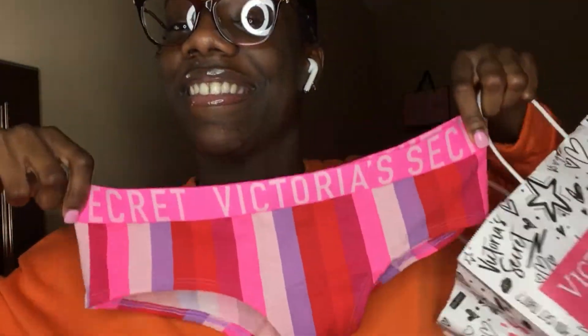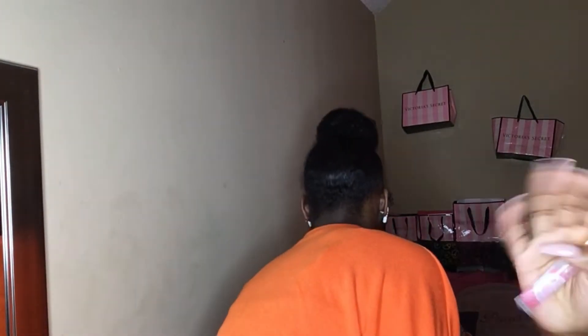Next, my sister actually got me some underwear from Victoria's Secret. She did the five-for-$28 deal and bought me two pairs. I'm wearing one right now so I can only show you the other one, but they're really cute. Shoutout to my sister — none of y'all's older sisters are competing with her!